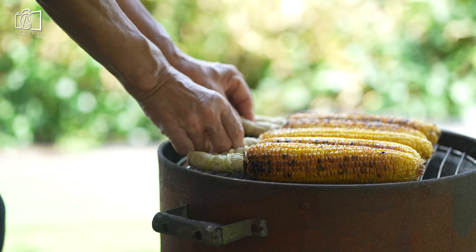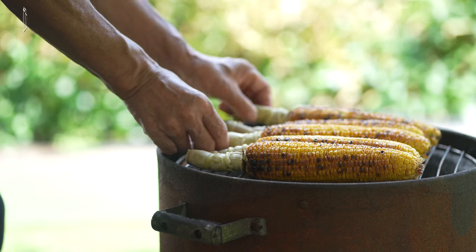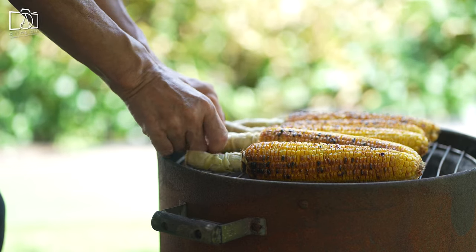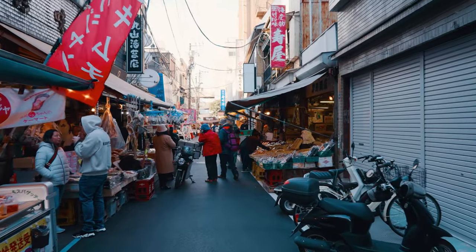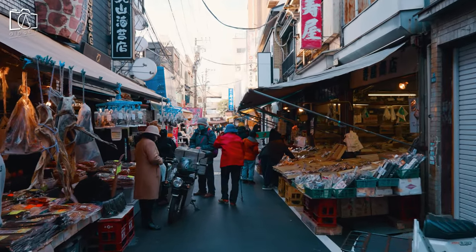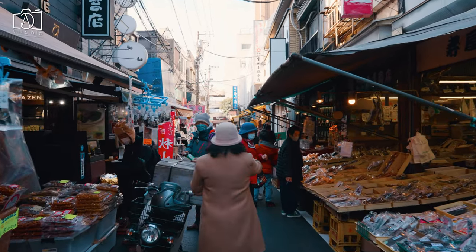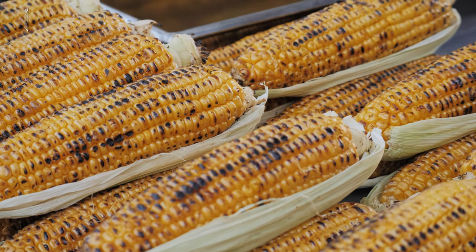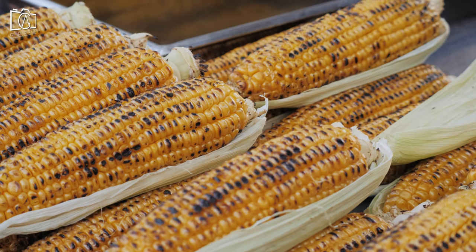Yaki tomorokoshi, or grilled corn on the cob, is a delightful Japanese street food that evokes fond memories of childhood and family traditions. This simple snack is perfect for enjoying while strolling through the streets of Tokyo or relaxing by the seaside, bringing together the comforting flavors of corn with a distinct Japanese twist. It is often served on a stick for convenient snacking.